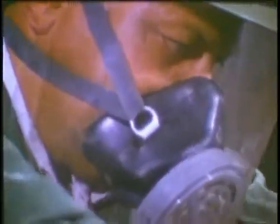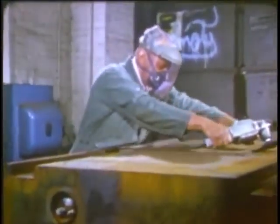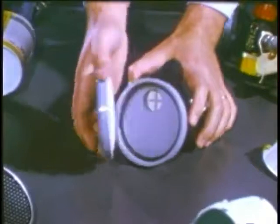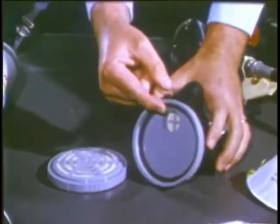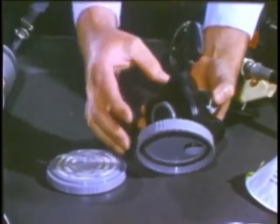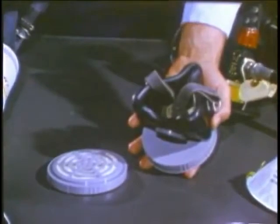There are two main types that we'll deal with here. This is the type called a mechanical filter respirator. It's mainly used to protect against dust, mist, metal fumes, and the like. The principal parts are the filtering device, which removes the dangerous particles from the air; the inhalation valve that the air passes through to enter the mask as you breathe in; the exhalation valve that lets your breath escape when you breathe out; and the face mask itself that fits tightly to your face so contaminated air can't enter.